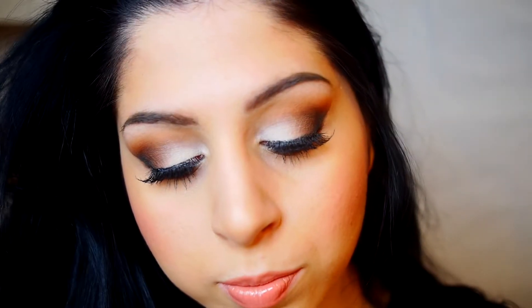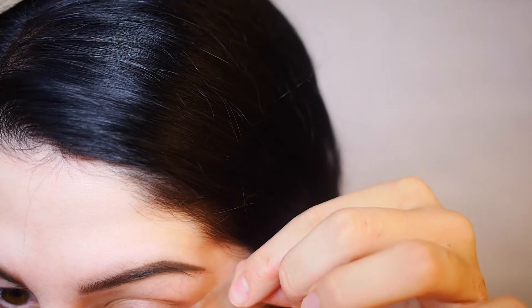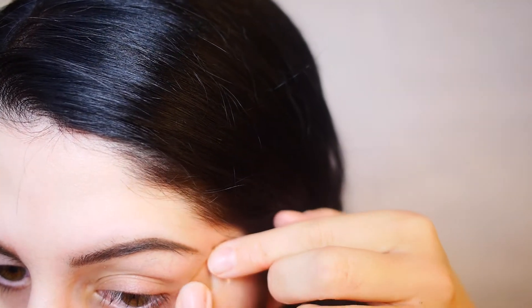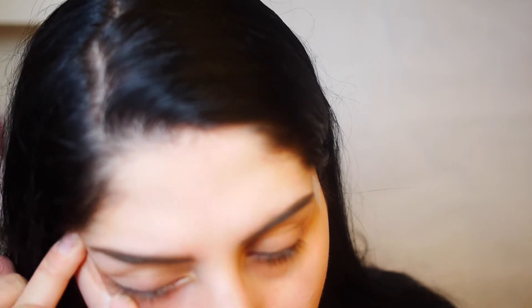I'm going to start by taking a small piece of tape and placing it on the back of my hand and removing it first — this just removes the excess sticky residue so it doesn't stick too much to your eye and doesn't hurt when you remove it. I'm just going to align this adjacent from my lower lash line up towards my brow.